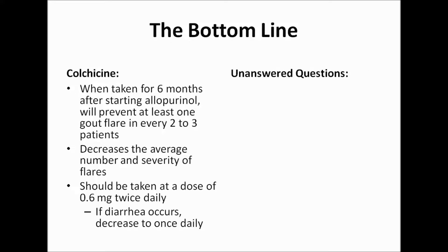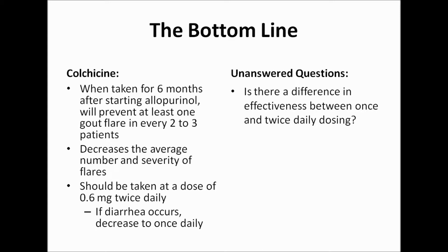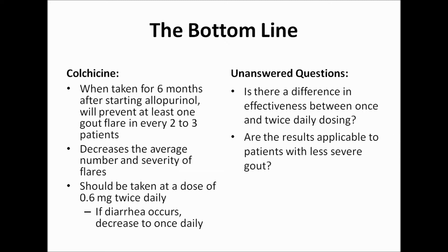This study does leave some unanswered questions. For instance, while once daily colchicine dosing was better tolerated by patients, we do not know whether or not it is equally effective. This could be further explored. Additionally, a high proportion of study participants had advanced gout, raising the question of how applicable the results are to less severe cases.